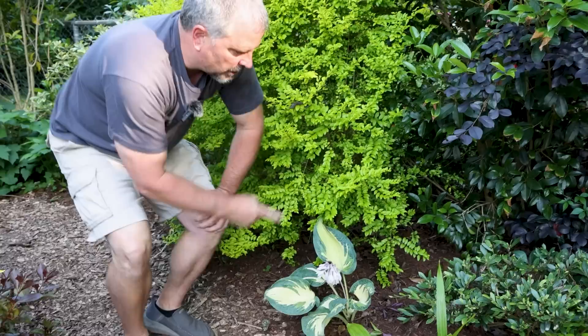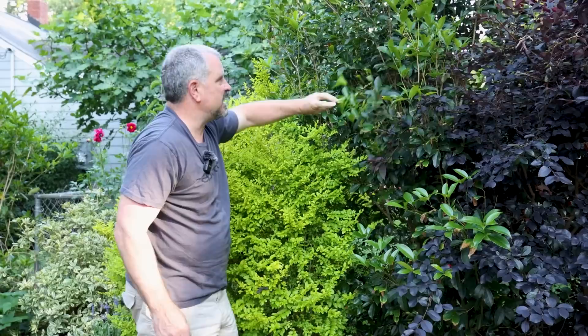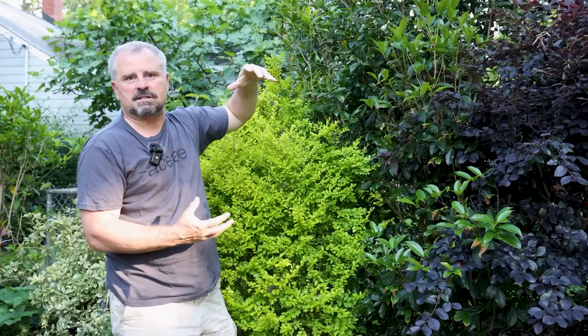There's another Osmanthus fragrans up here — just a big green thing, but it happens to bloom with very fragrant flowers in October, November, sometimes into December. Then it kind of stops during the coldest part of winter and picks up again with a few more flowers in February, early March — sometimes all the way into April this year. You can smell it everywhere out here when it's in bloom.